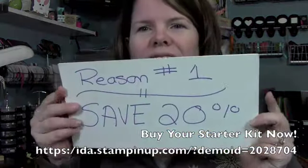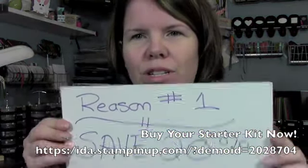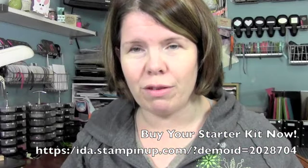Reason number 1 to be a demonstrator: you're going to save 20% on all your purchases all the time. Do you buy lots of stamps and stuff? 20%.